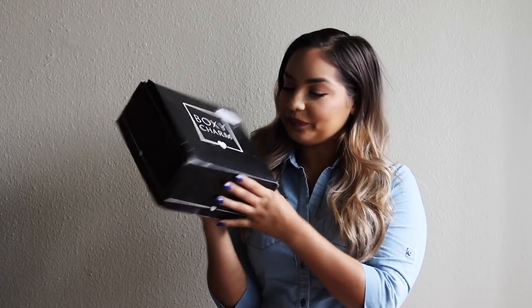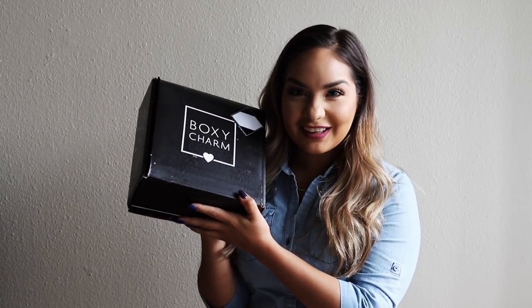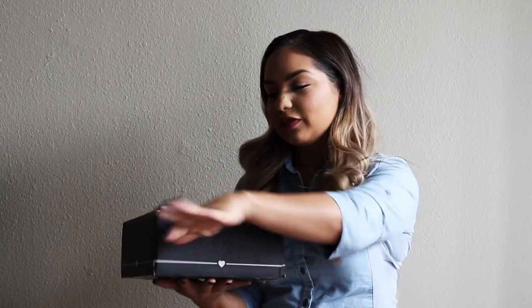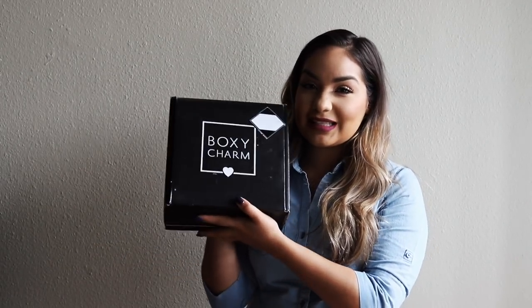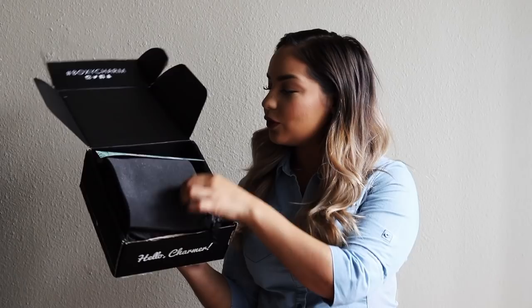I have the Boxycharm! I'm Roxanne, guys, the newest vlogger. I've been getting Boxycharm for over a year already, and I love it. Whenever they gave the option to upgrade to the bigger box, I did. I always love getting my Boxycharm — it's always exciting, it's like a gift to myself. This month's Boxycharm for the month of June came with all of this cool stuff.